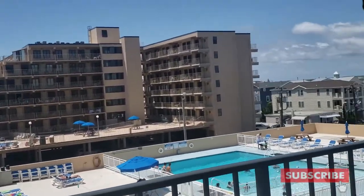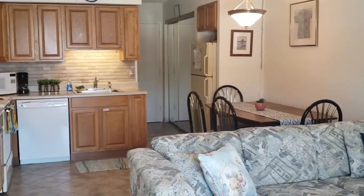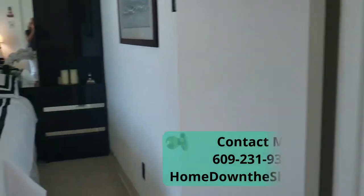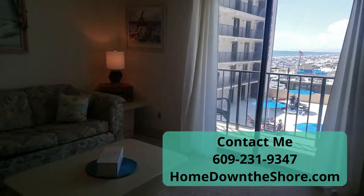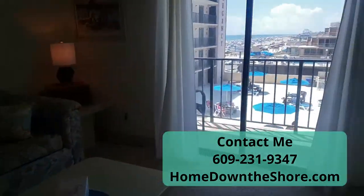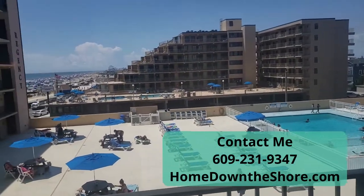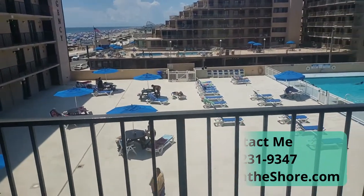Units in the Regency Towers have been selling incredibly fast. This unit is listed for $280,000 and does have some rentals in there throughout the summer. Give me a call and I can give you more information on the extent of the rental season and what's left. Of course, you don't have to rent this unit out, but a lot of owners do to offset expenses. Condo fees are around $500 a month and that includes just about everything: your water, sewer, electric, central air and heat, property maintenance, flood insurance, common area insurance, and pool service.